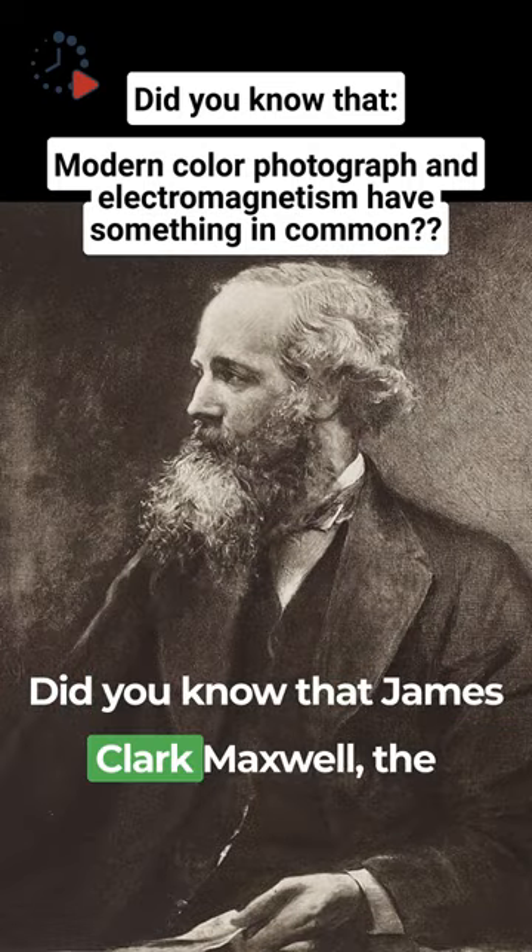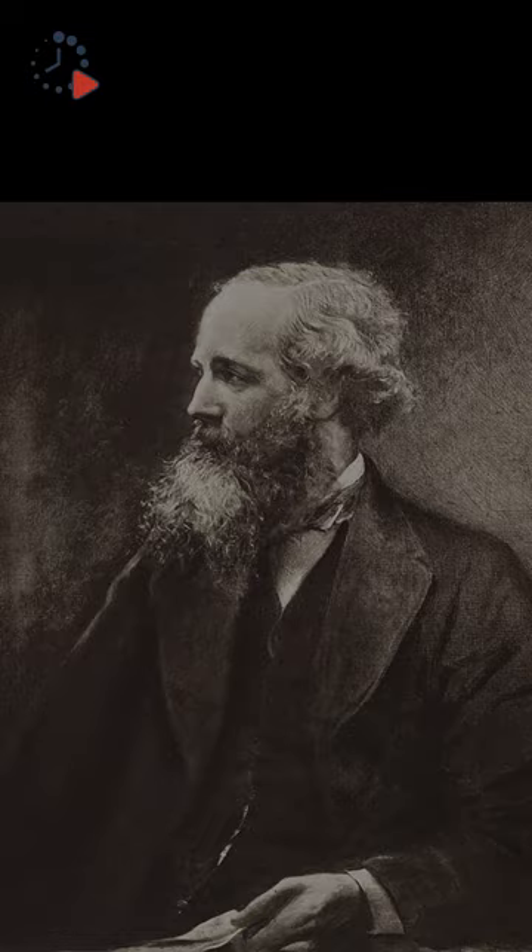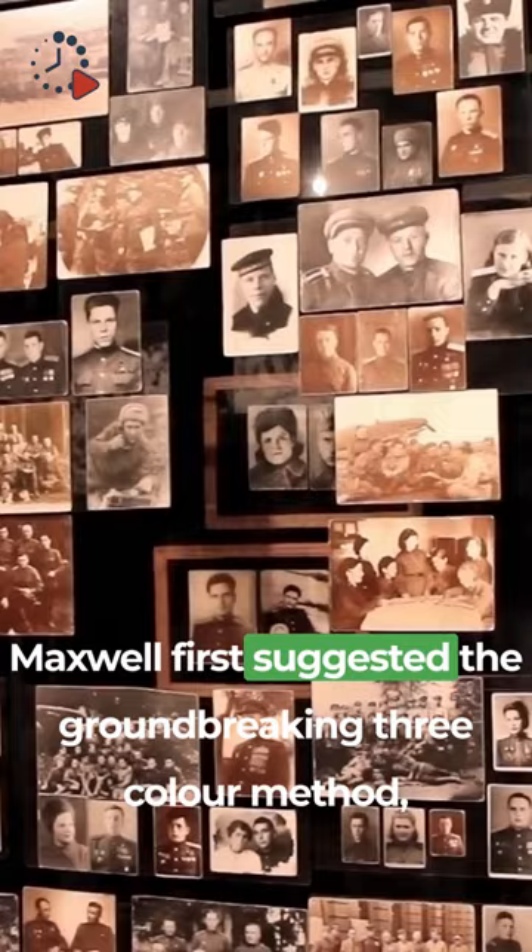Did you know that James Clerk Maxwell, the visionary physicist who unlocked the mysteries of electromagnetism, also pioneered a revolutionary method that laid the foundation for modern color photography? In an 1855 paper, Scottish physicist James Clerk Maxwell first suggested the groundbreaking three-color method, a technique that would redefine how we capture the hues of our world.